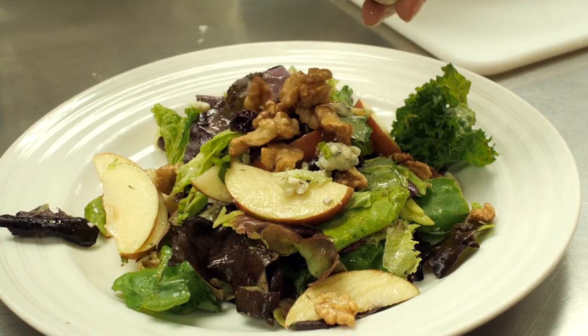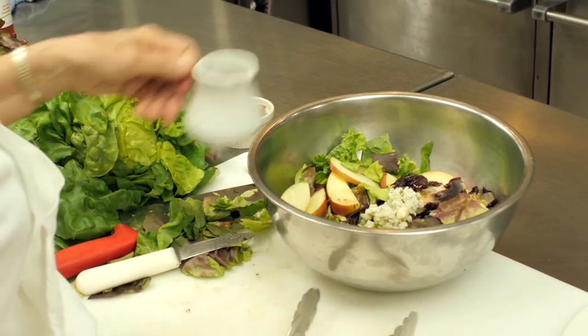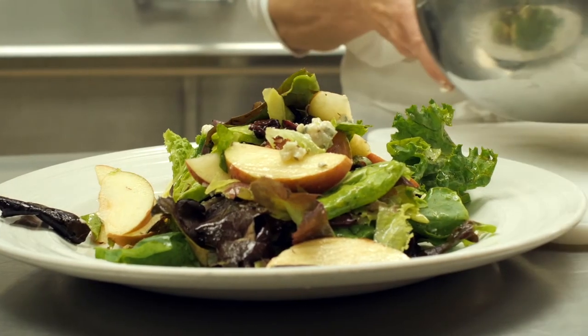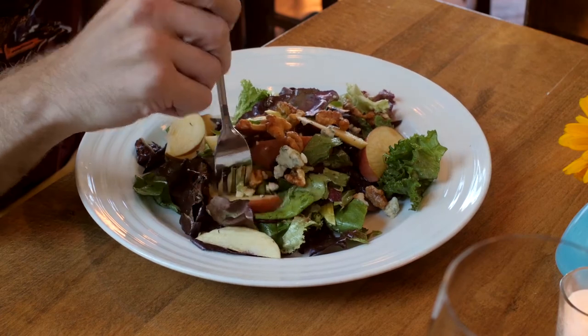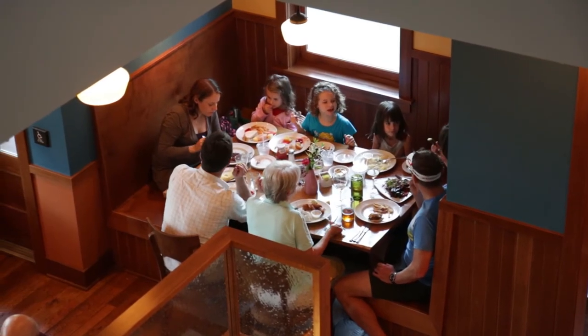We make all of our salad dressings here at the cookery. I do quite a bit of research and experimenting to make things that complement the items being made. Each time we make a salad we try to come up with something that's going to complement the dish — we make it and remake it until it's something our customers are going to like. I think once people have it, they come back.